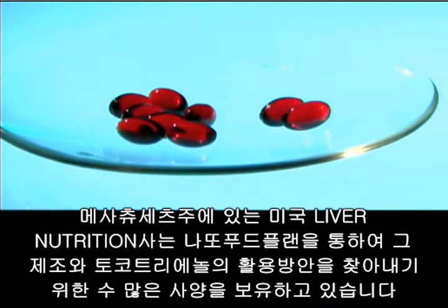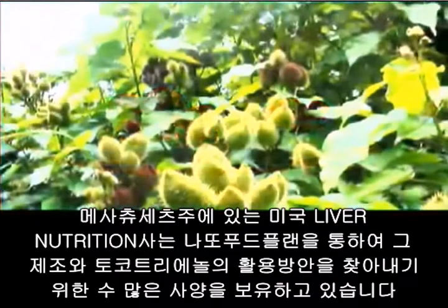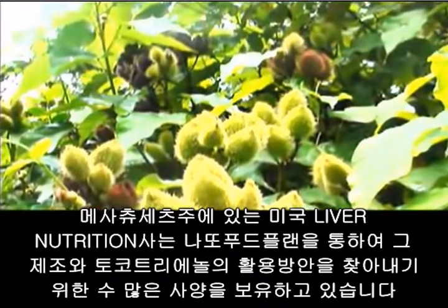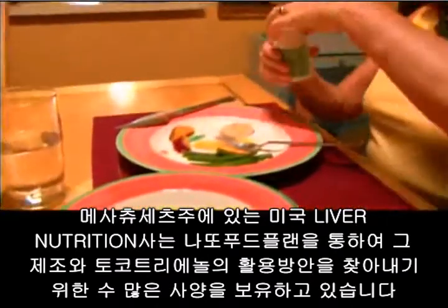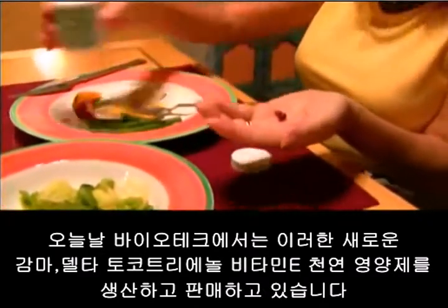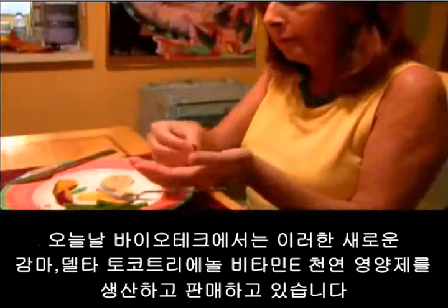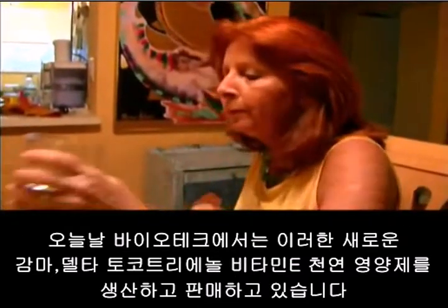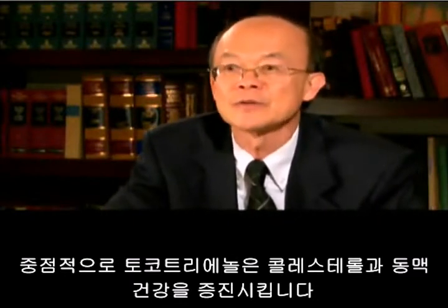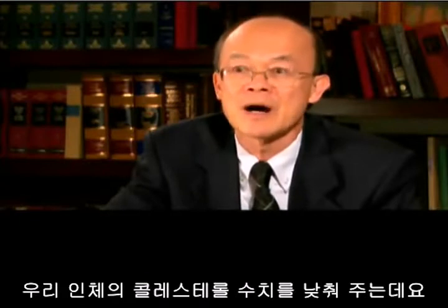American River Nutrition, based in Hadley, Massachusetts, holds numerous patents for the discovery, manufacture, and uses of tocotrienol from the annatto fruit plant. Today the biotech organization manufactures and sells this new natural form of delta and gamma tocotrienol vitamin E. Tocotrienol promotes cholesterol and arterial health and can dial down cholesterol levels in the body within the normal range.